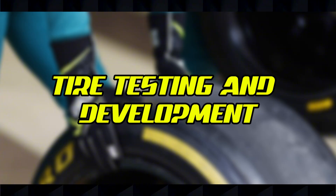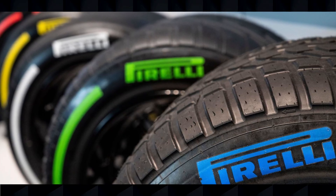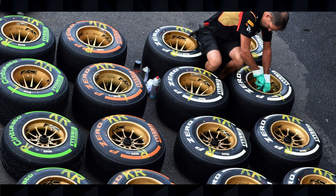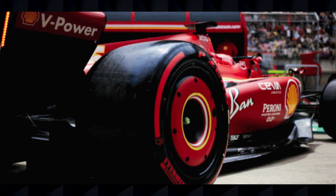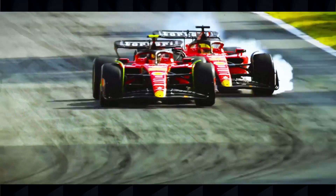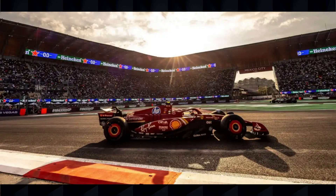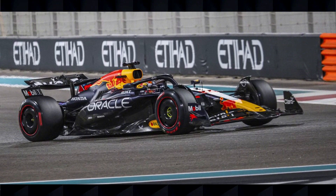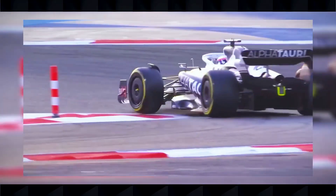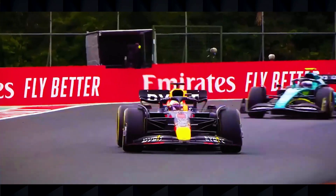Pirelli conducts extensive testing to develop F1 tires. For the 2025 compounds, they performed over 10,000 hours of indoor testing, completed more than 5,000 hours of simulation, developed 70 virtual prototypes, and tested 30 different specifications over 25,000 kilometers. The new C6 Ultra Soft compound was specifically tested at the Mexico City Grand Prix and Abu Dhabi post-season test in 2024 before being introduced for 2025, and should provide even more strategic options at low-abrasion circuits like Monaco where generating tire temperature can be challenging.